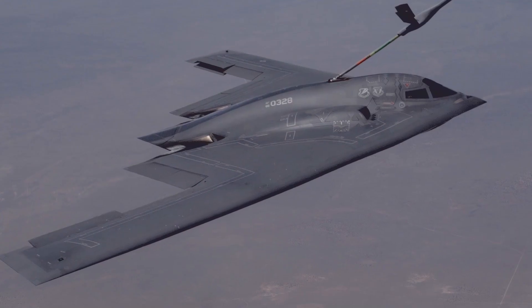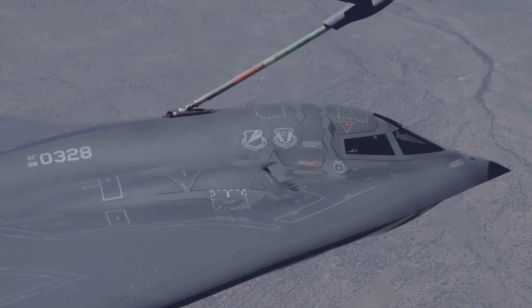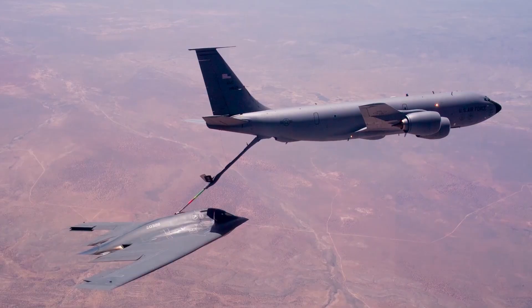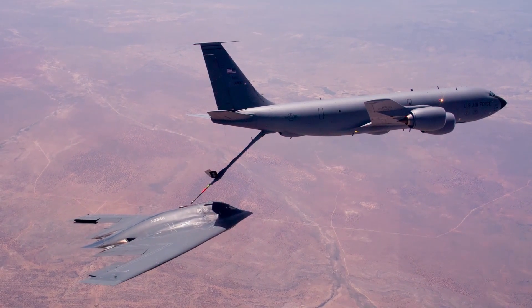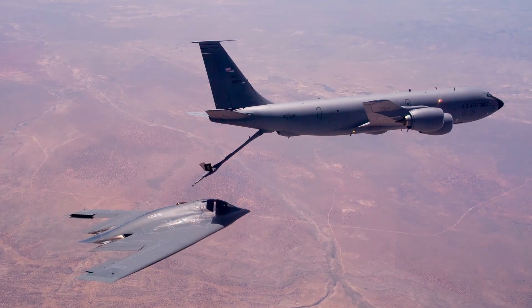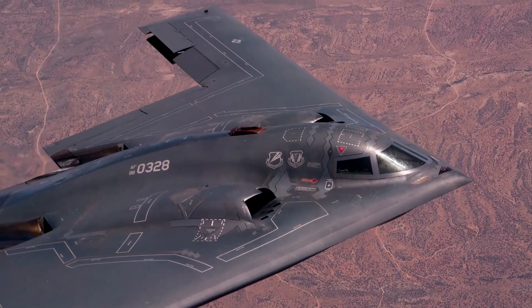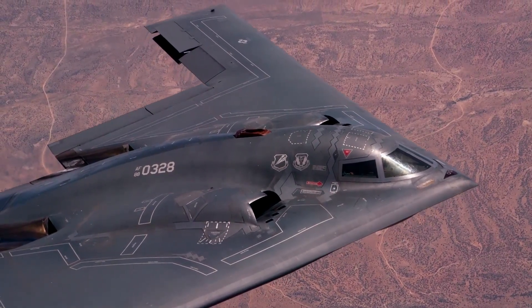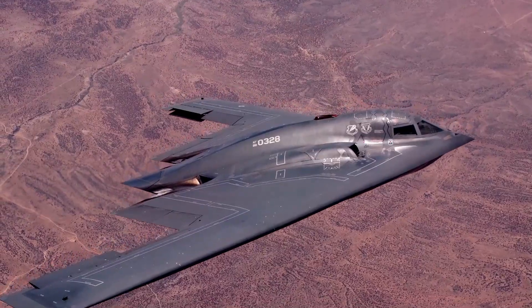Program timeline: public rollout on December 2, 2022; first flight on November 10, 2023 to Edwards for test. Early production began in 2024, with at least three aircraft now believed to be in the test program. Procurement is sized for scale — a minimum of 100 aircraft planned, with an average unit procurement cost target of $692 million, a fraction of what the B-2 cost.